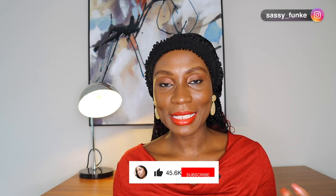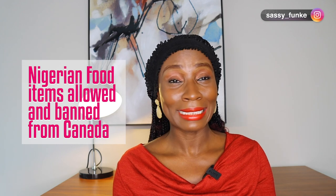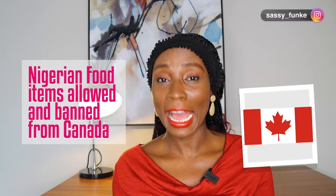When I saw this notice, I decided that I had to do a video similar to the ones that I've done for the US and the UK, basically detailing the Nigerian food items that are allowed and that are banned from Canada. I know a lot of Nigerians are moving to Canada nowadays, so I feel like there's a lot of people that this video would relate to and would help.